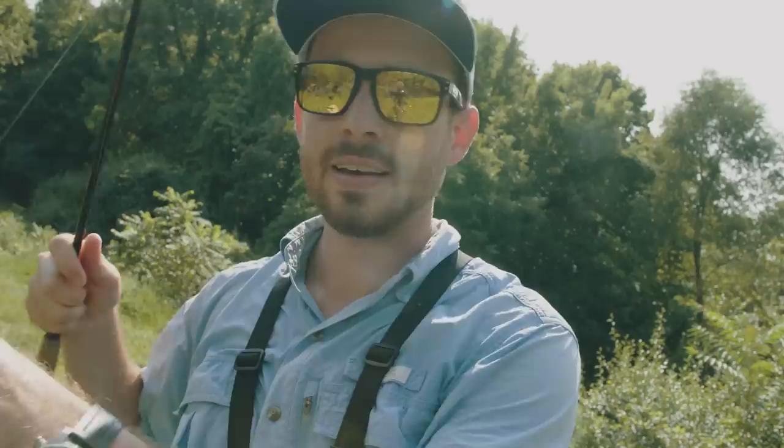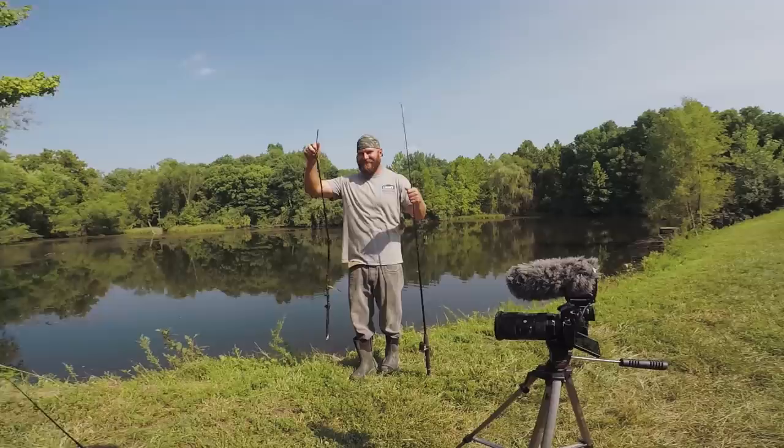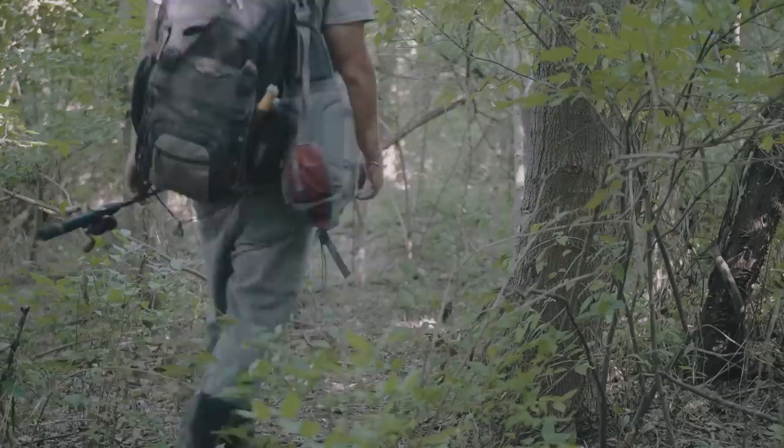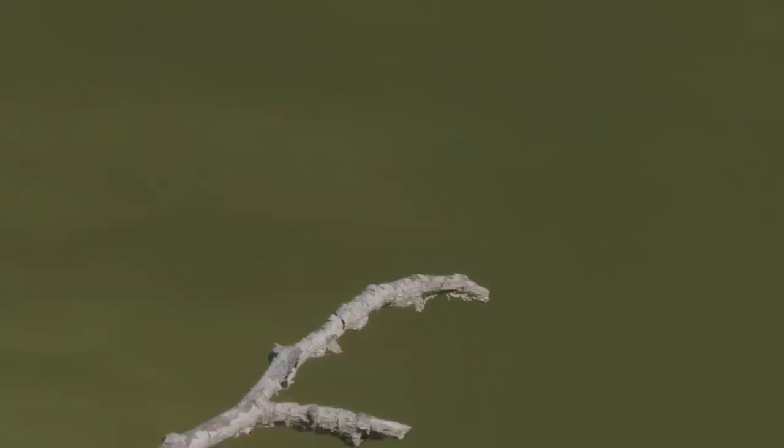After fishing with both those Amazon lures, I'm not very impressed with either of their actions. I think they are more gimmicky than anything. There are so many dragonflies out here and none of them look like my dragonfly lure.